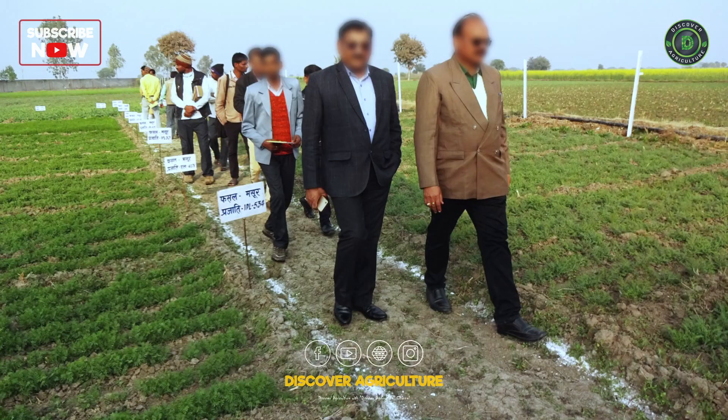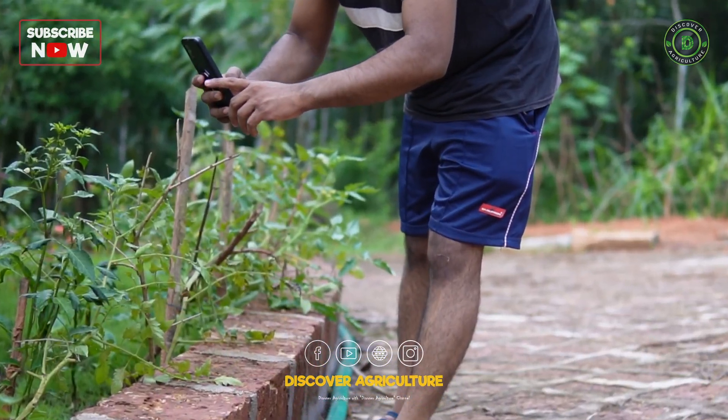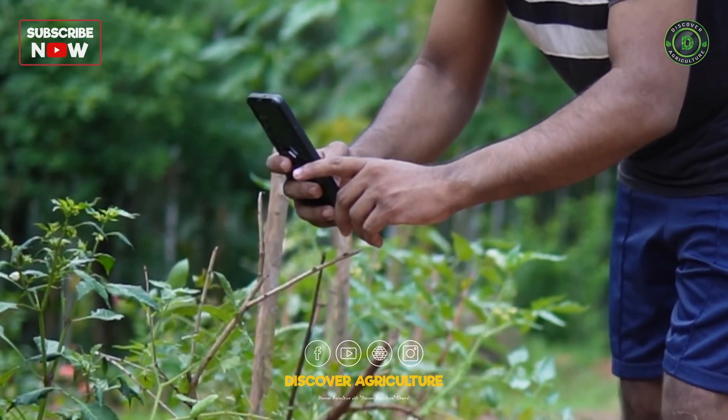Say goodbye to expensive advisors, watch your income grow, and enjoy farming more. Plantix is the real path to a bright future.